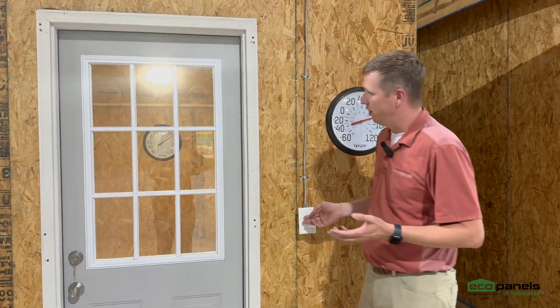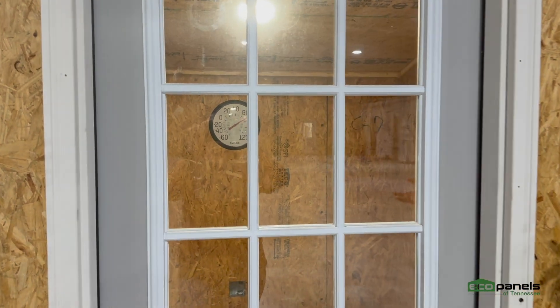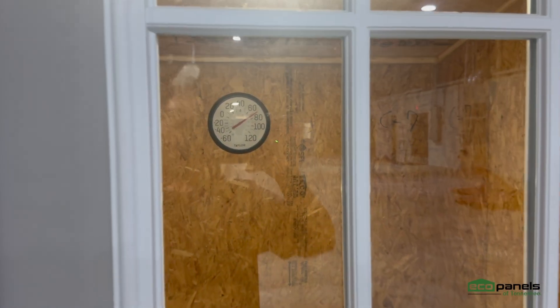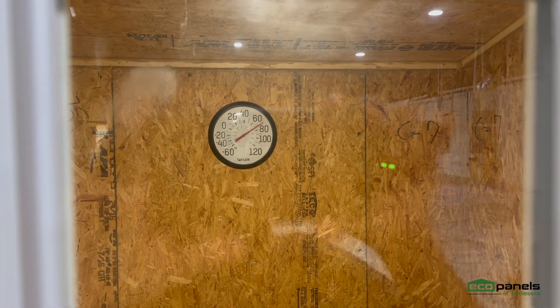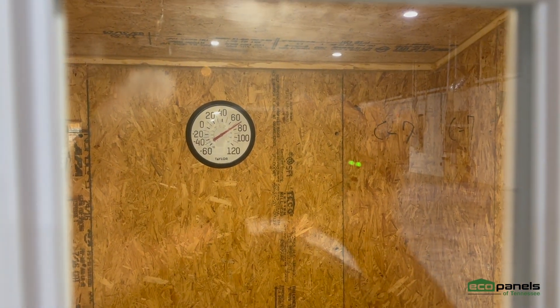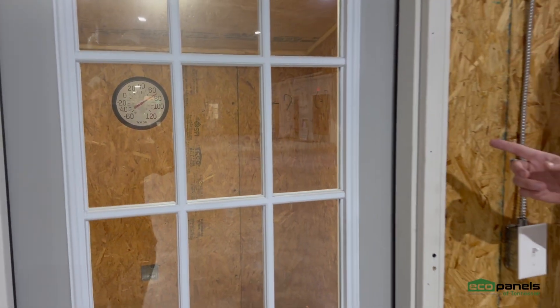We just keep the light off inside to see what happens. If I kick the light on and we go in here and look at the thermometer on the inside, we're hovering somewhere around 72, 73 degrees — about a 10 degree difference from the outside in the shop to the inside in our little building.